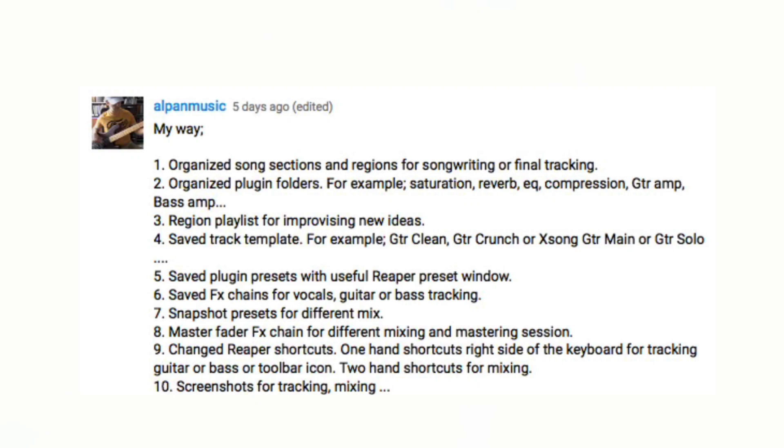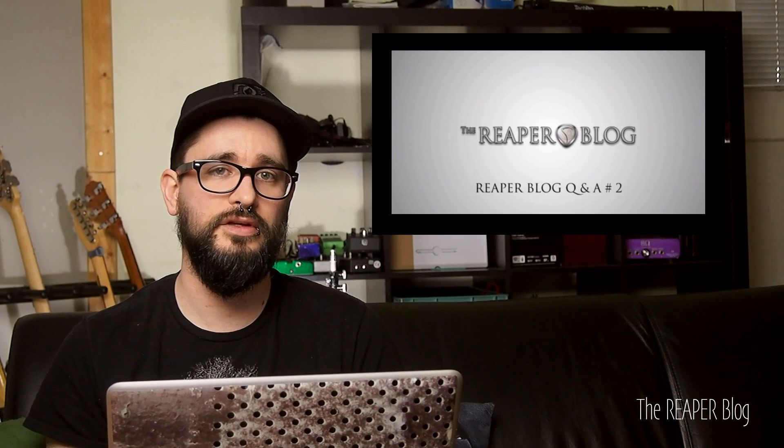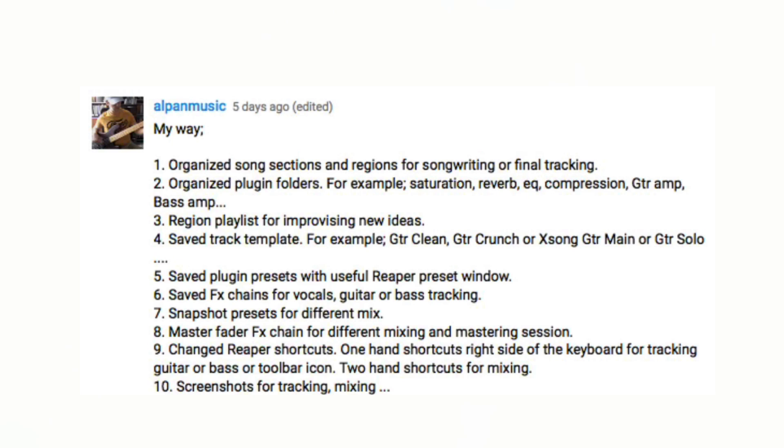Alpen Music submitted 10 tips: one, organized song sections and regions for songwriting or final tracking; two, organized plugin folders; three, region playlist for improvising new ideas — I showed that in one of the early Q&A videos; four, saved track templates for clean guitar and guitar crunch; five, saved plugin presets; six, saved effects chains for vocals, guitars, and bass tracking; seven, snapshot presets for the entire mix; eight, master effects chain for different mixing and mastering sessions; nine, he changed his Reaper shortcuts — using one-handed shortcuts on the right side of the keyboard for tracking guitar and bass, and two-handed shortcuts for mixing; and ten, using screen sets for tracking and mixing.